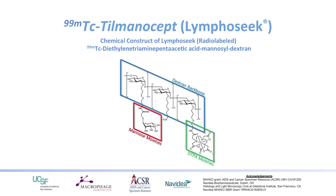LymphoSeek is quite remarkable. It's a backbone of dextran that has sugars attached to it called mannoses. Mannose in the body will bind to a very specific type of macrophage — one associated with tumors. It's relatively rare in the body in a non-tumor setting, but very prevalent if there's a tumor cell within a lymph node, for example.